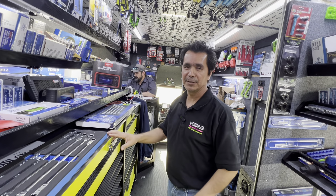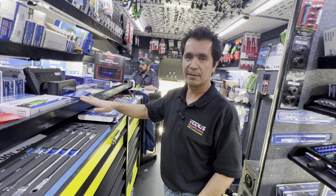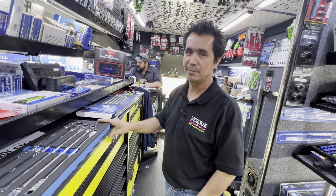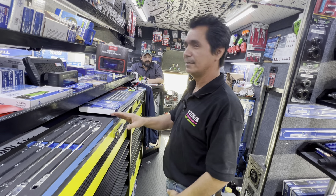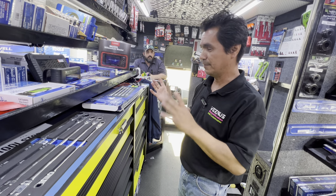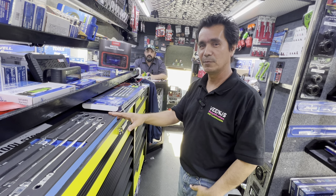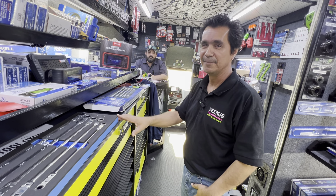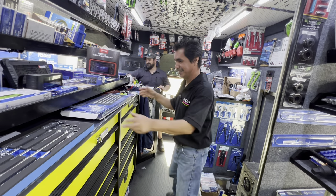Thank you for watching. We showed you some of the items on the shelf, and you guys got to see them on the flyer last week. We'd like to thank Josh for letting us film on the truck. We'll see you guys next Wednesday. Thank you, Josh. Thank you so much. Thank you, Maria.